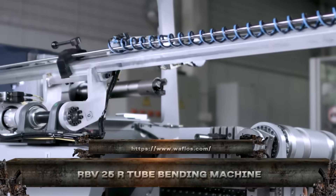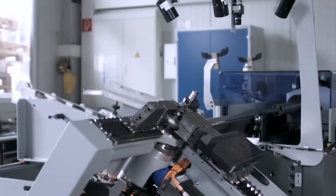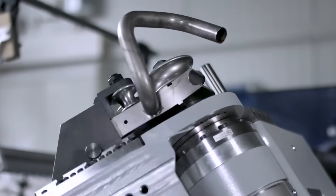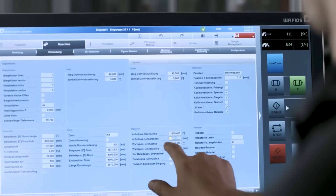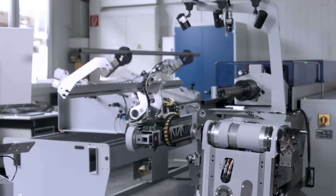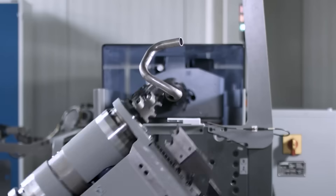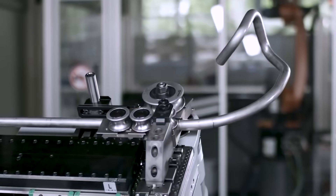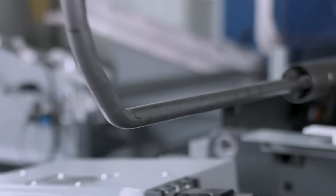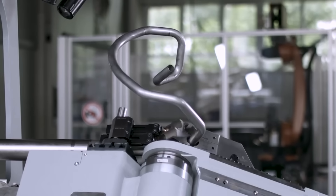Don't let its size fool you. The RBV25R is a tube bending machine with a serious bite. Designed for accuracy in tight spaces, it bends up to 25-millimeter tubes like they're paper straws. Ideal for automotive lines, handrails, and compact hydraulic systems, it delivers consistent curves with zero wrinkles or flattening. The rotary draw system ensures smooth, repeatable results — and it's fast. Bend, reset, repeat.